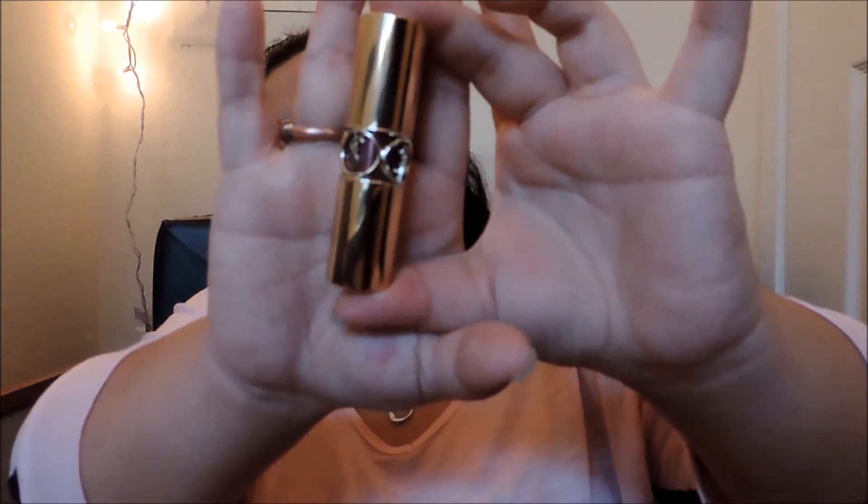Lastly, my mom got me this for Christmas: the YSL Rouge Volupté Shine lipstick. The packaging is gorgeous and it smells amazing. The color is a sheer purpley berry — I believe it's number two but I don't know the name as it's only on the box, so I'll link it below. You may need a few layers depending on how much pigment you want, but it becomes pretty opaque. It's very glossy, balmy, and moisturizing — perfect for lighter makeup days.